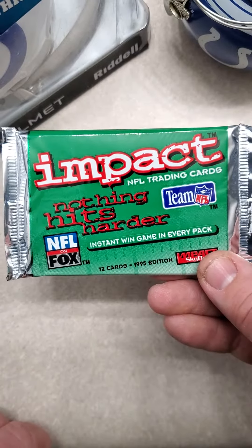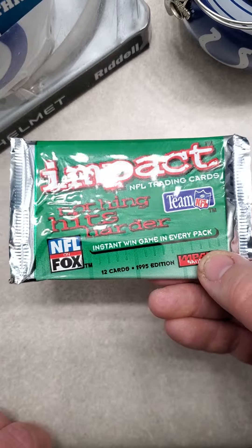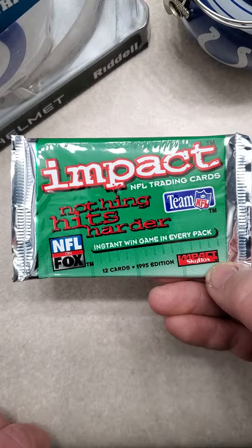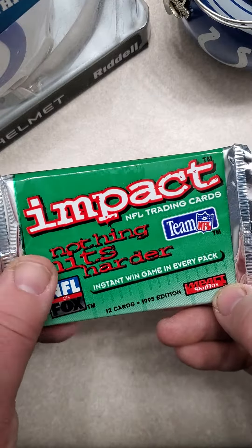Hey everybody, welcome back to my channel. I have a 1995 NFL Impact Trading Card, NFL on Fox, Skybox, 12 cards per pack.